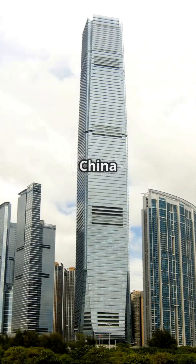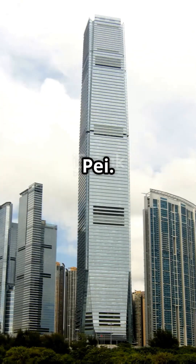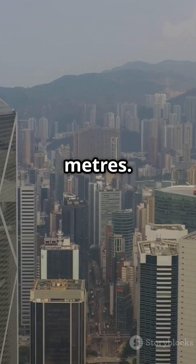Then there's the iconic Bank of China Tower, designed by I.M. Pei. Since 1990, it's graced Central at 367 meters.